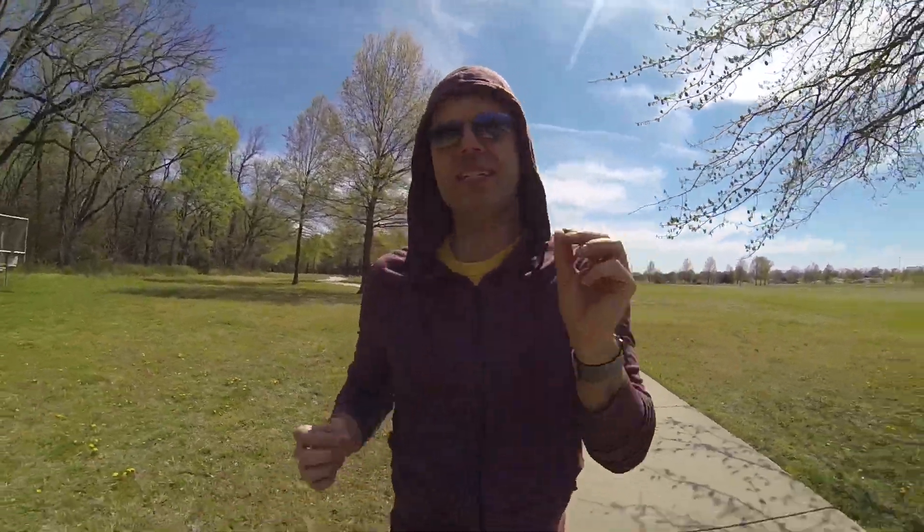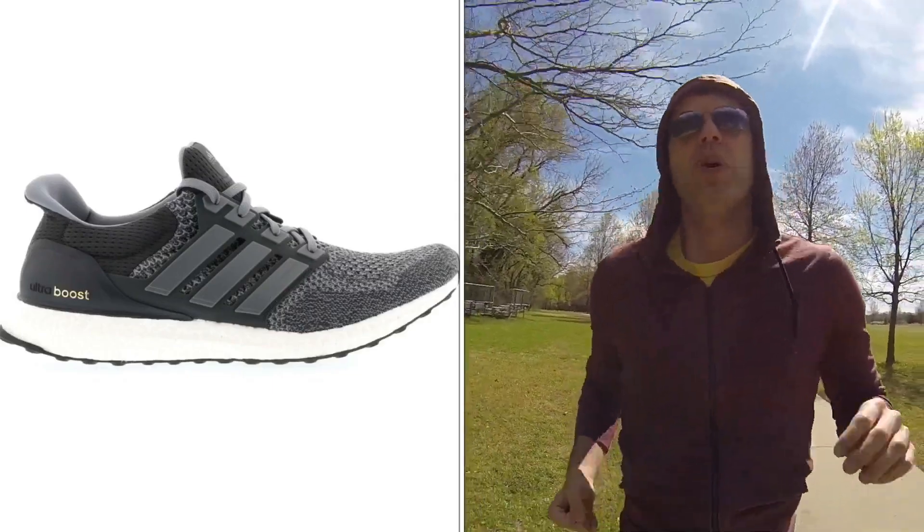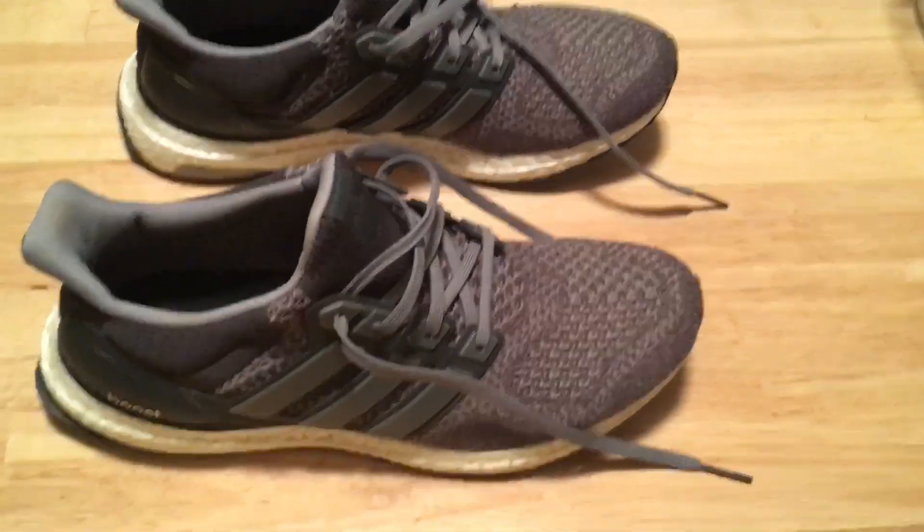Can you guys believe it has been three years since I started running in Adidas Ultra Boost sneakers? After three years, these continue to be the best running shoe I can ever imagine.